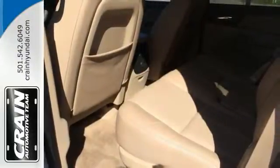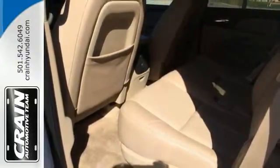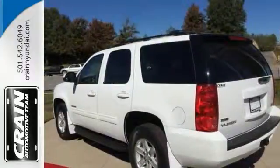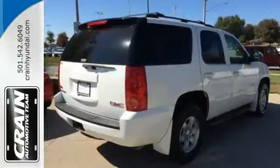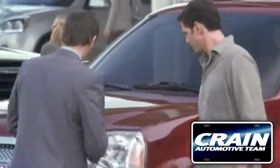In great condition, you should treat yourself to a wonderful driving experience in this well-optioned GMC Yukon. Stop in today. Visit us anytime at craneteam.com.